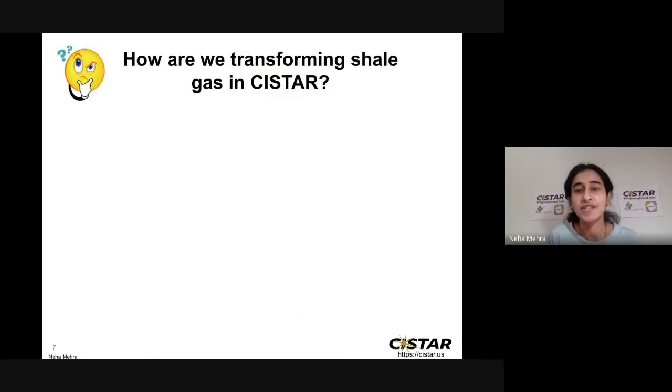As you just saw, we are developing technology within CSTAR to use the energy of shale. Let me give you some insights about what we are actually developing in CSTAR to transform shale gas energy into useful products. For this, you'll have to do an activity with me, so let's do an activity for which you will need the following ingredients.